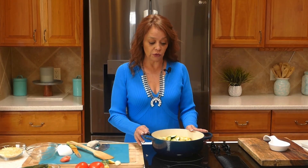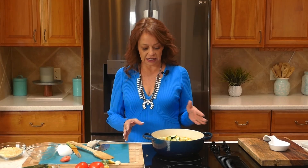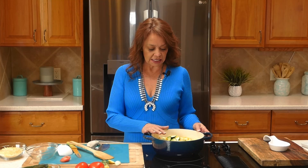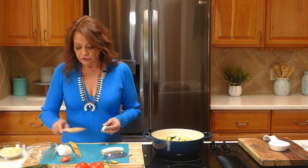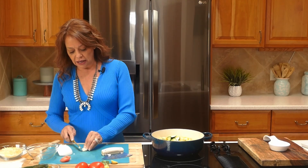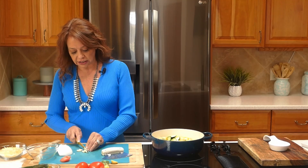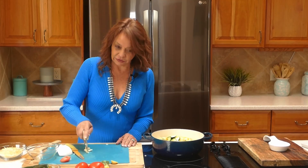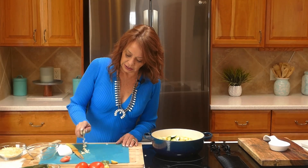I'm going to go ahead and adjust the heat. You can see it's a really beautiful color coming together. Now let's add in some garlic. For those new to cooking, you want to make sure garlic goes in midway or toward the end because it cooks quicker than onion and other vegetables — we definitely don't want any bitter taste from overcooking it.